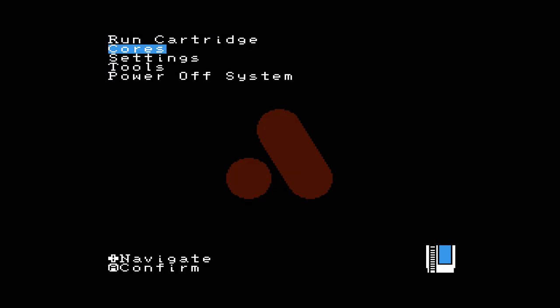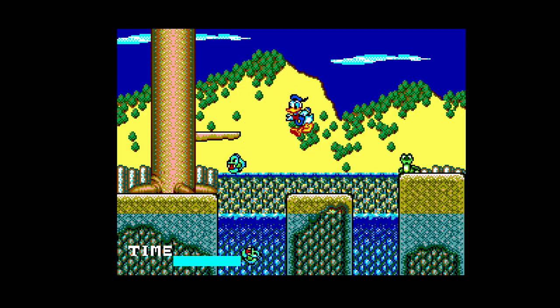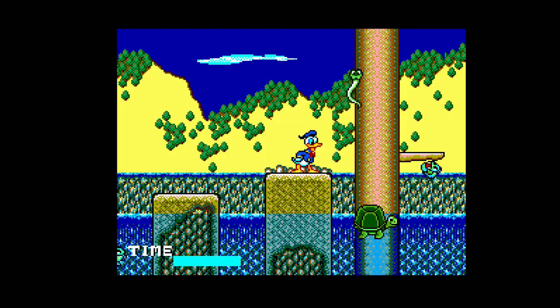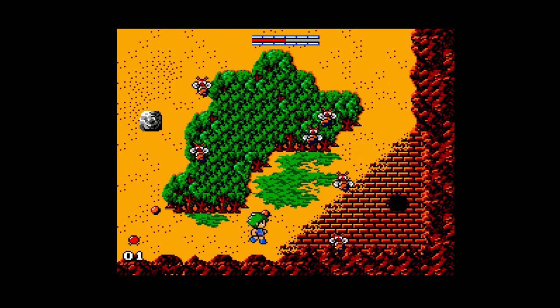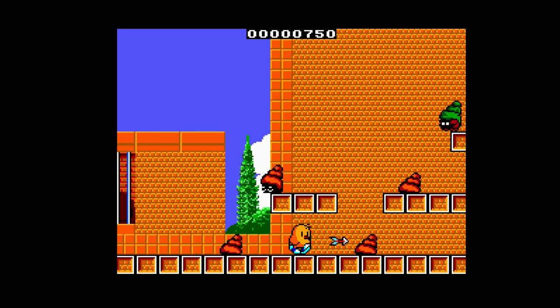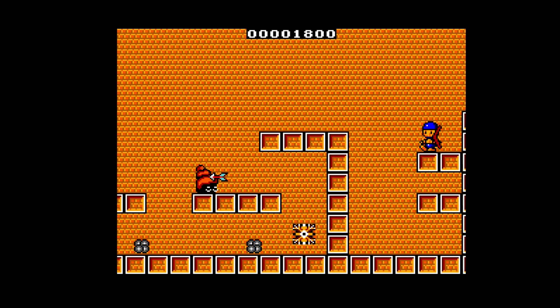The first is the ability to load alternate FPGA cores from other 8-bit consoles like the Sega Master System, Game Gear, Game Boy, and Game Boy Color, and even obscure systems like the Mega Duck. Just like playing NES games on the NT Mini, these cores — in theory anyway — offer a play experience with perfect fidelity to the original, including any glitches or sprite issues just as if you were playing that game on its original hardware.